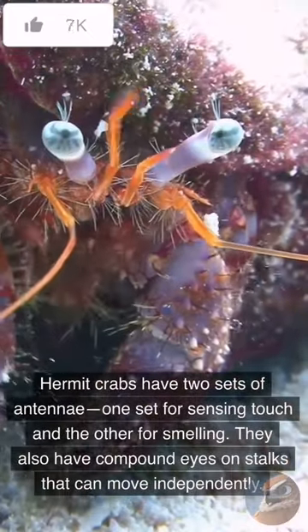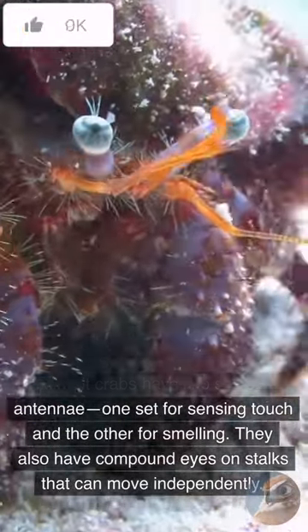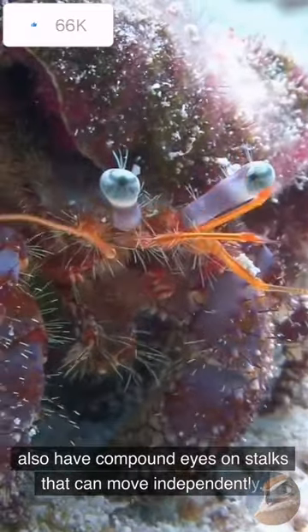Hermit crabs have two sets of antennae, one set for sensing touch and the other for smelling. They also have compound eyes on stalks that can move independently.